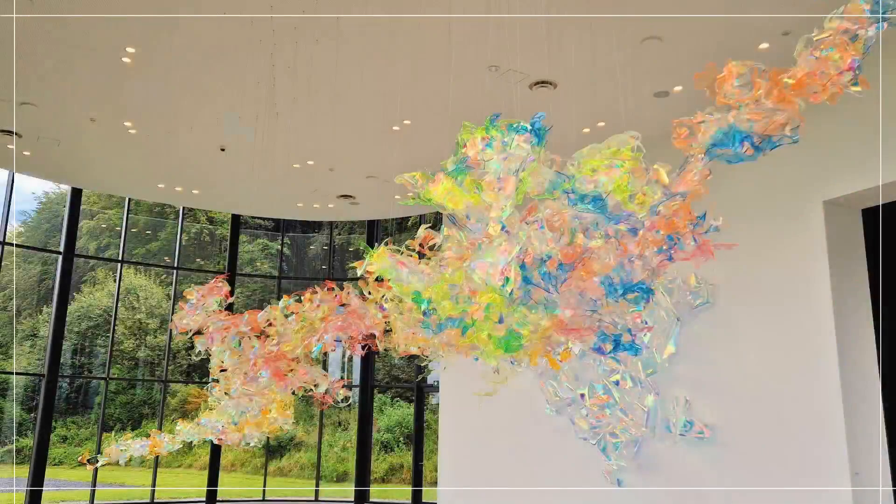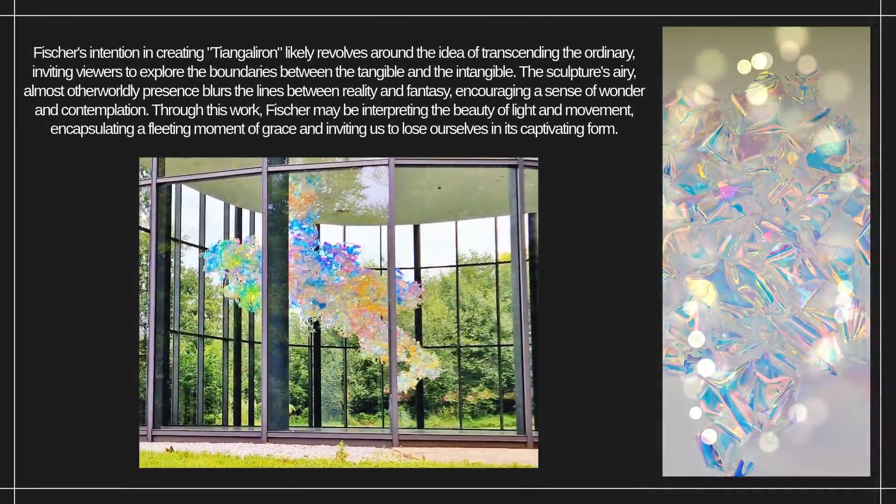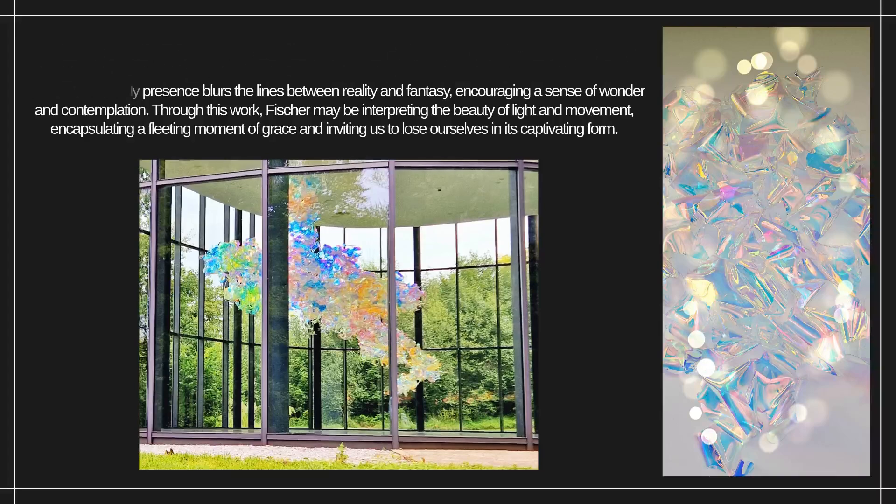Fisher's intention in creating Changaliron likely revolves around the idea of transcending the ordinary, inviting viewers to explore the boundaries between the tangible and the intangible. The sculpture's airy, almost otherworldly presence blurs the lines between reality and fantasy, encouraging a sense of wonder and contemplation. Through this work, Fisher may be interpreting the beauty of light and movement, encapsulating a fleeting moment of grace and inviting us to lose ourselves in its captivating form.